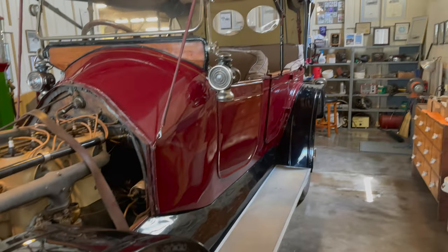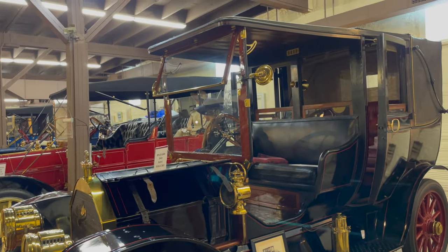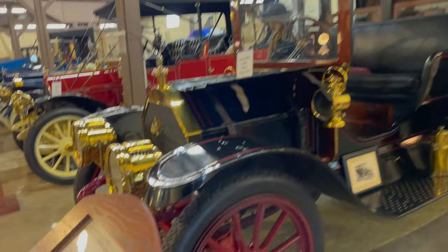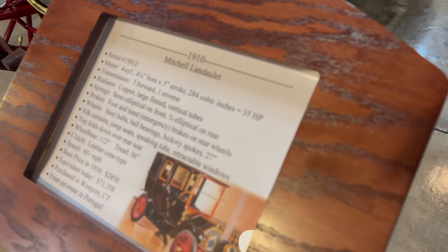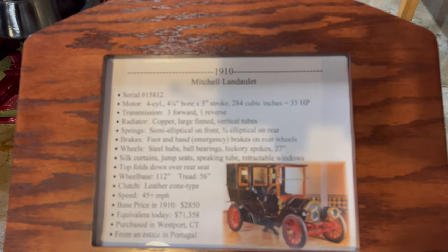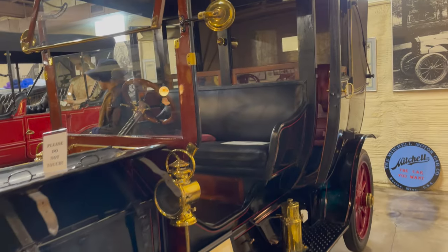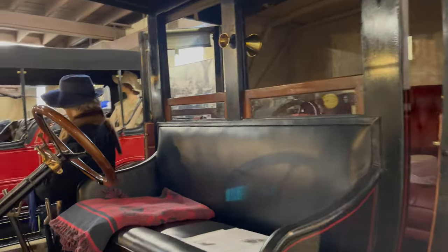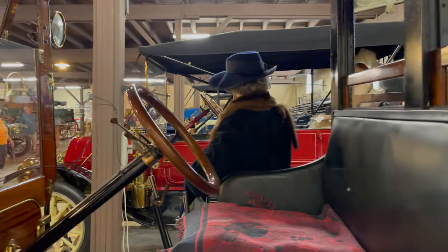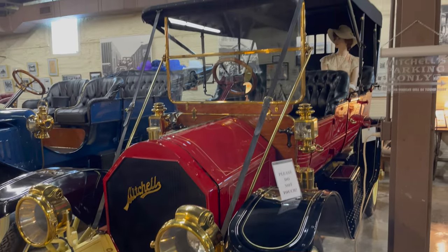This one's called the Little Six, but it's one of the other ones. This one's a 1910. This one's 1911.